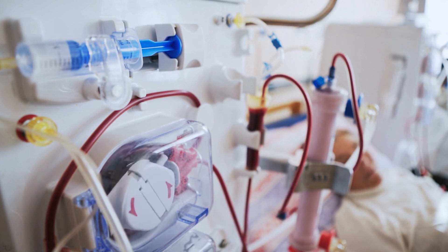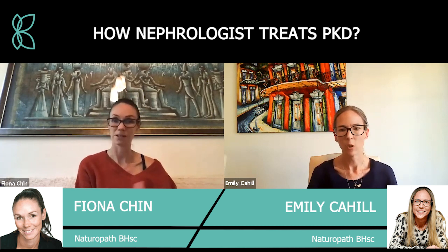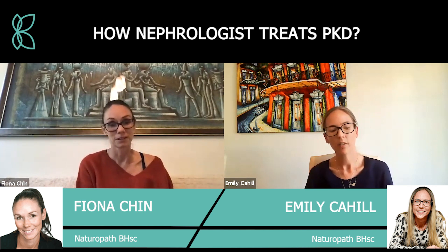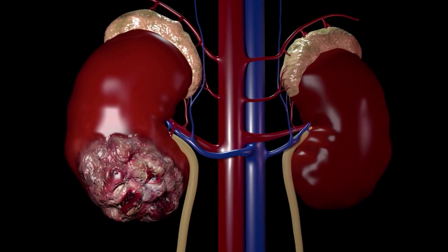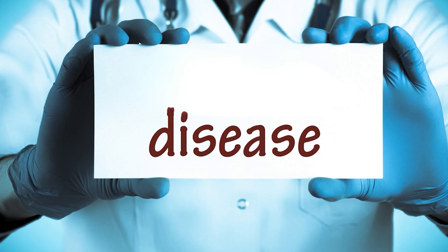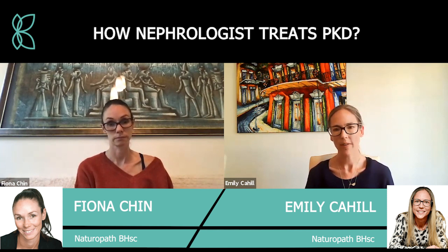Do we know the sort of progression — say someone's diagnosed at 30, is it variable or is there a decline within 10 years? It tends to be really variable, and part of that is that diagnosis can sometimes take a while — it may not be picked up as polycystic kidney disease until the disease has progressed a bit. Part of it is how severe the disease is at diagnosis, but it does tend to be quite variable as to how long it takes.